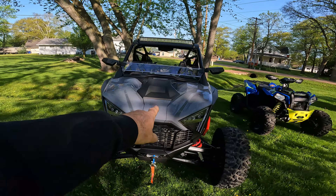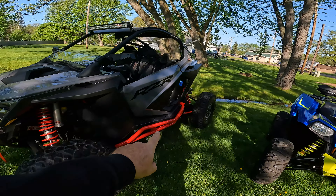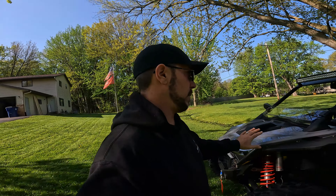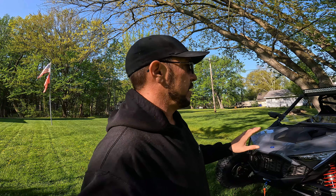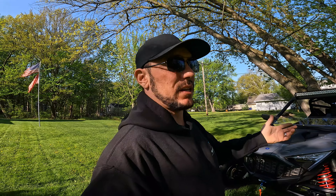We got a 2022 Pro-R, and it is sitting on a Stage 1 tune. They usually come about 225 horsepower from the showroom floor. With this Stage 1 tune, it's about 15 additional horsepower, so we're sitting at about 240. Obviously that's crank horsepower, not to the wheel.